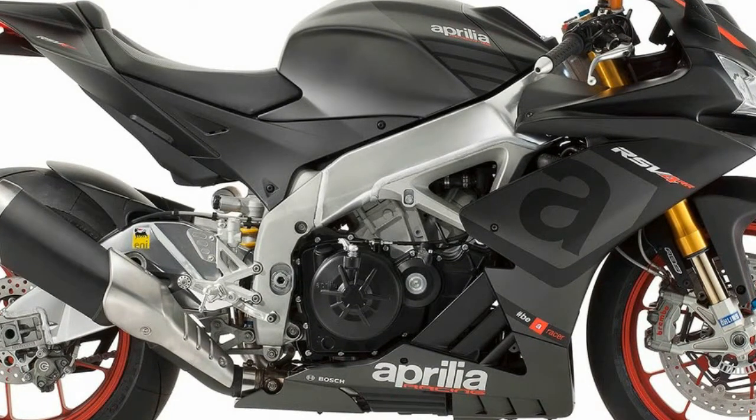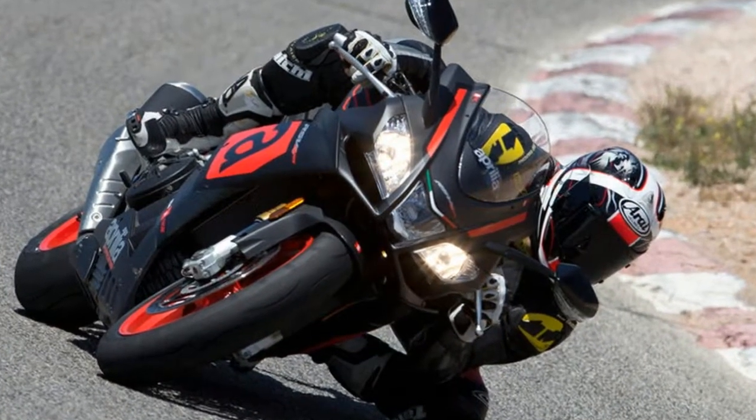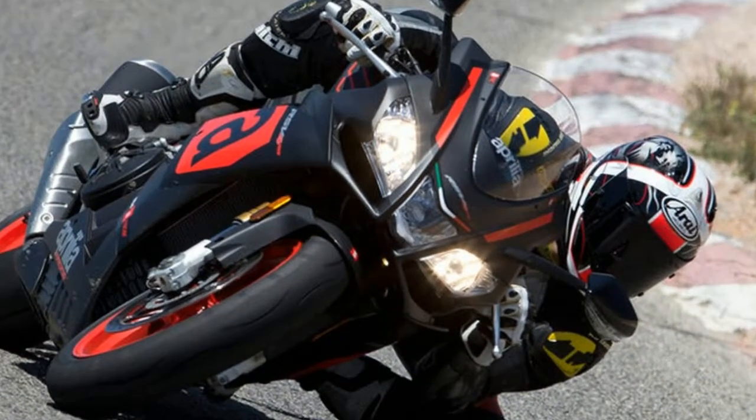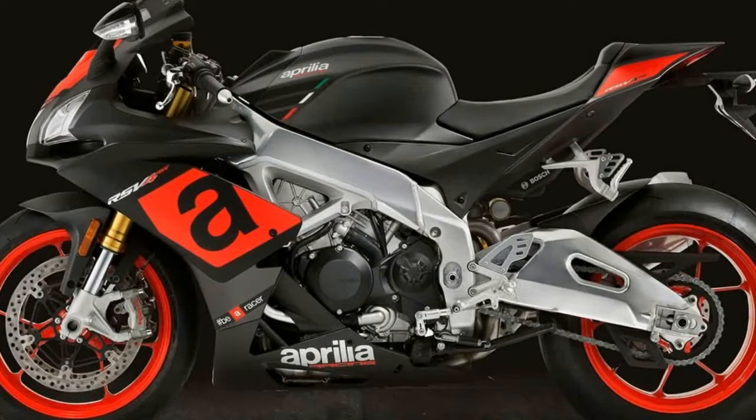Aprilia RSV4 evolves radically to continue being the best superbike ever — the result of an extraordinary and winning project born out of Aprilia's successful racing experience. More than one second per lap faster than before, thanks to the new Ohlins suspension system.